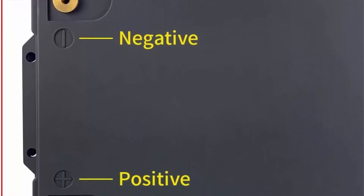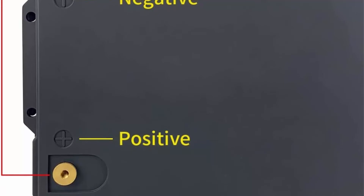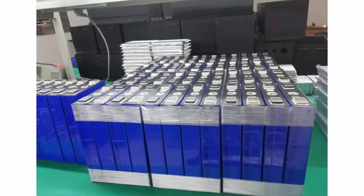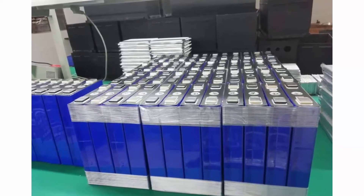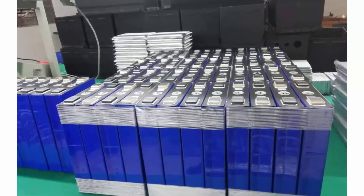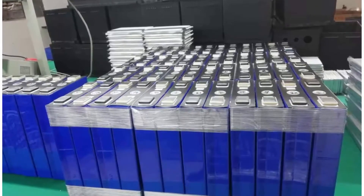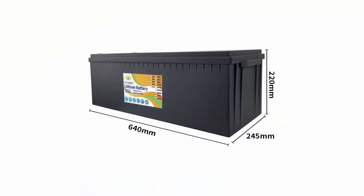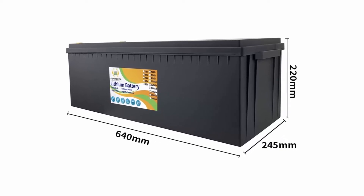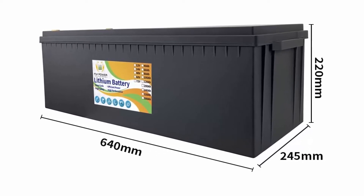Features: our LiFePO4 battery can be discharged continuously for 2,000 times without capacity loss. More than 2,000 cycles will gradually wear out; 4,000 cycles can still maintain 75% of the capacity. The cycle life is very long — you can use it for many years. Lead acid batteries have only 300 cycles and a low lifespan, making this battery your best choice.